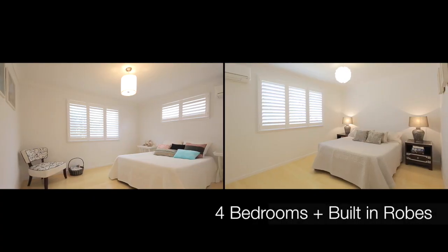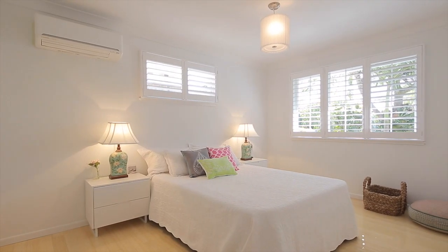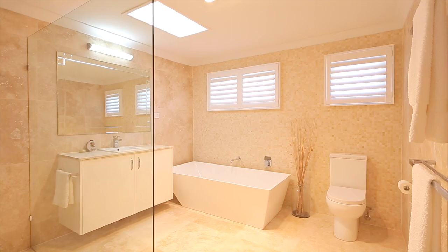We've got four spacious bedrooms, two bathrooms — the master bedroom has this beautiful en suite and walk-in robe. Of course the main bathroom too, just sensational.